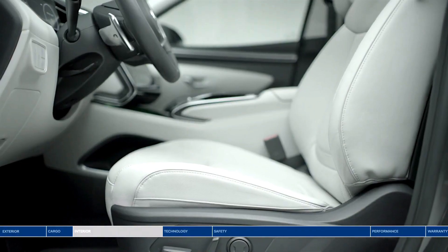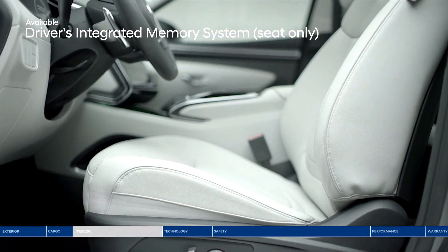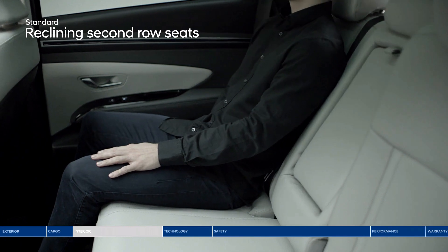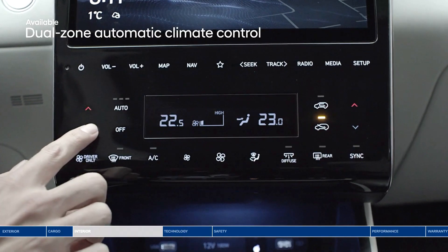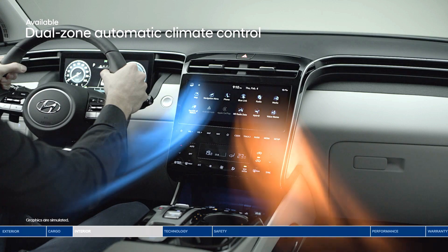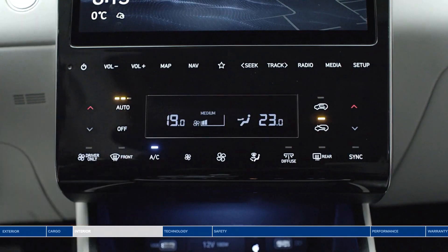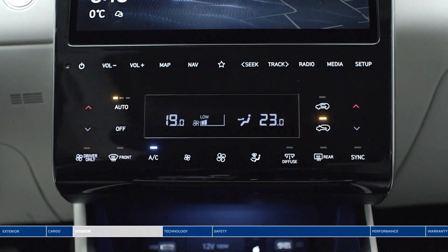Once you find ultimate comfort, you won't have to fear losing your preferred settings, thanks to the available driver's integrated memory system. Passengers in the back can get comfortable too with reclining second row seats. Dual zone climate control automatically maintains your desired temperature, and the driver and passenger can set two different temperatures — no need to compromise on the AC.